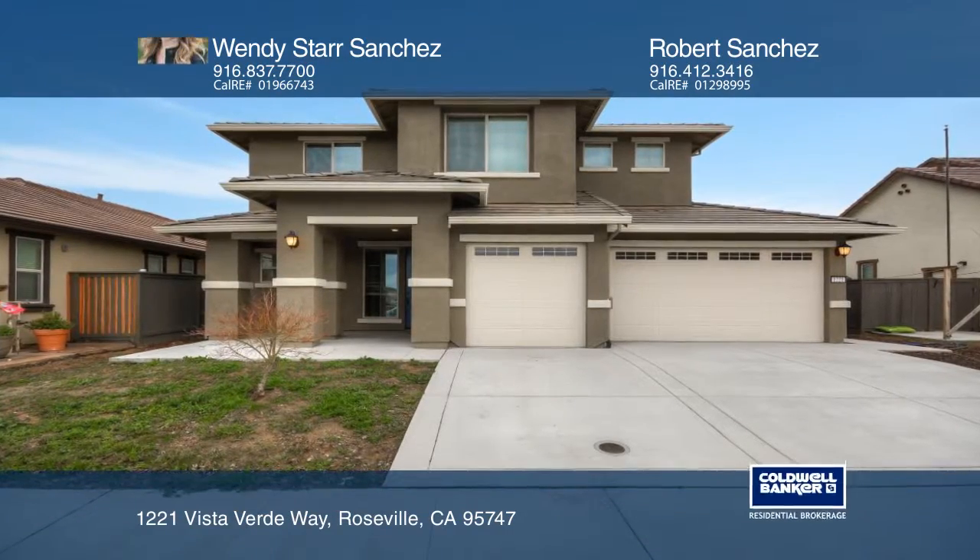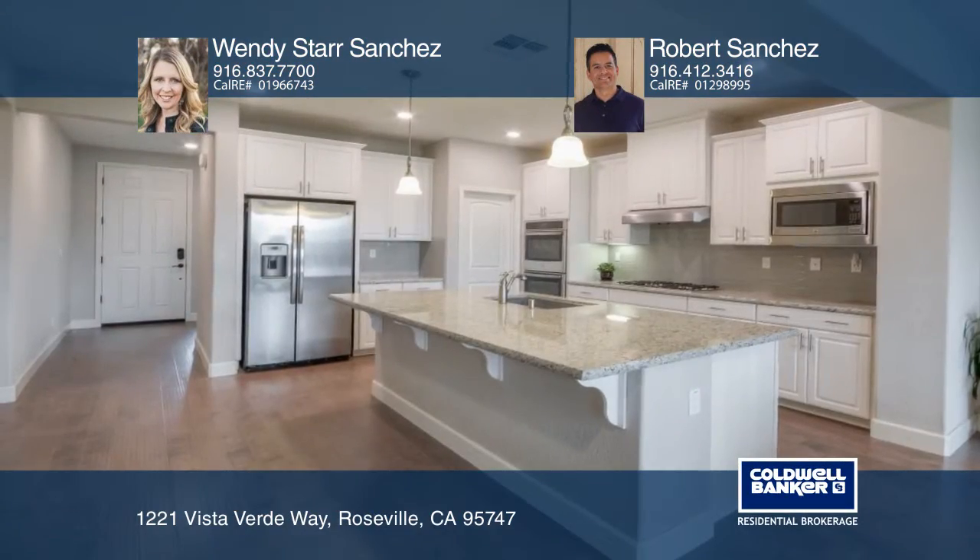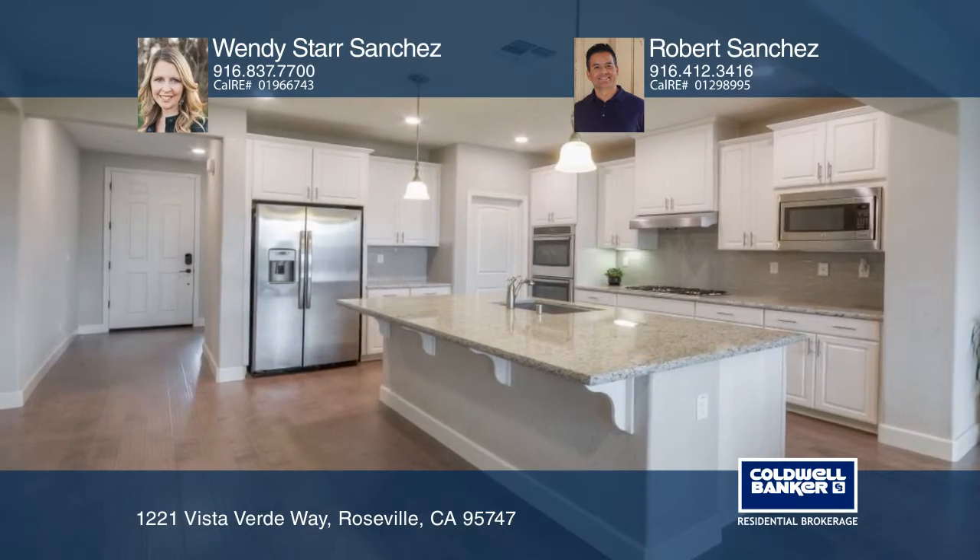This five-bedroom, four-bath home features upgraded white kitchen cabinets, a huge granite island, and a downstairs master room.